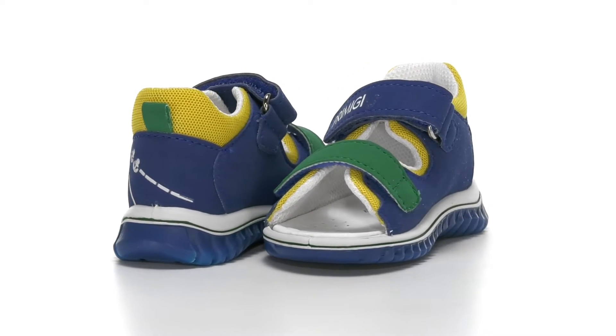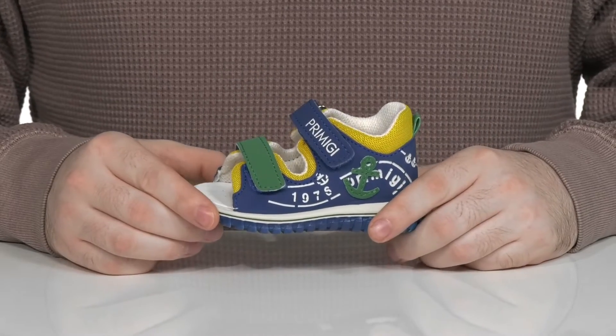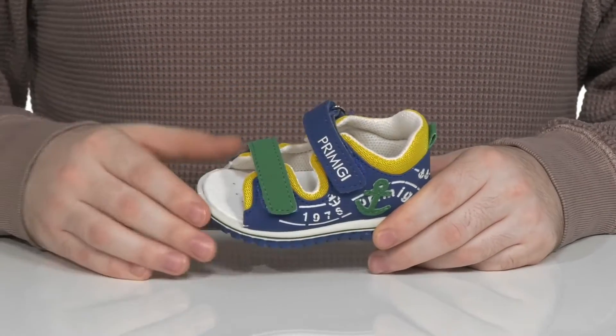Give your little ones the drive to stay active this summer in this little sandal from Primigi. This silhouette features a man-made upper with a leather-like texture with two fully adjustable hook and loop closure straps for the perfect fit.